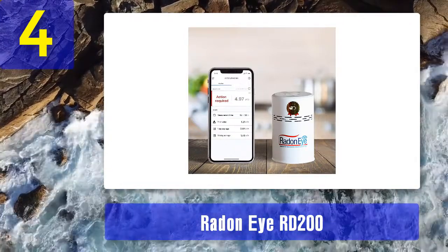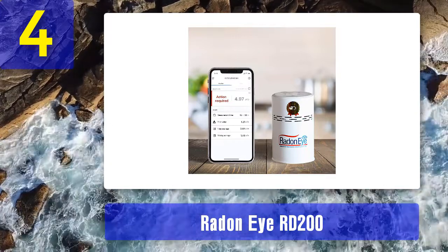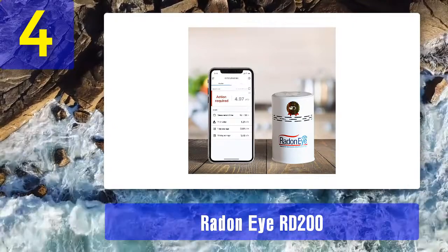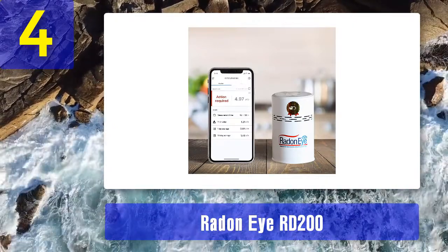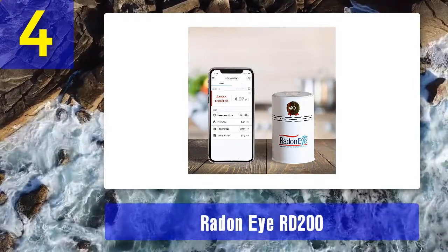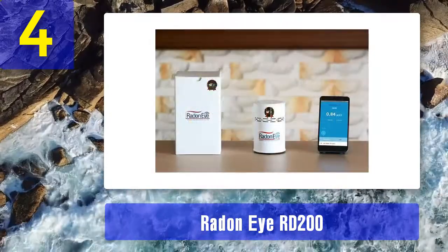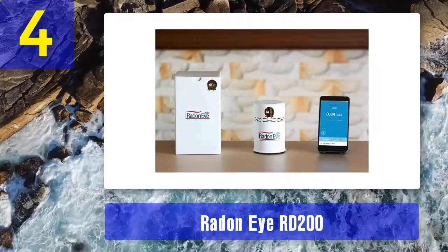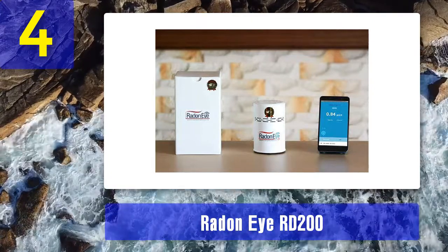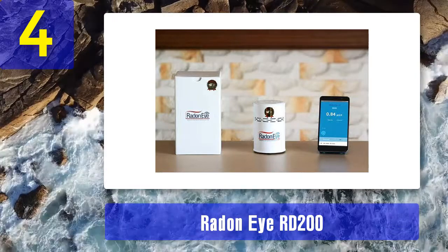Coming in at number four: the Radon IRD 200. Using the latest in smart technology, the Radon IRD 200 boasts 20 times the sensitivity compared to other radon detectors. Its dual-structured pulsed ionization mechanism enables more accurate detection. The Radon IRD 200 provides its first reliable results within the first hour of operation, meaning you no longer need to wait extended periods of time for accurate results.